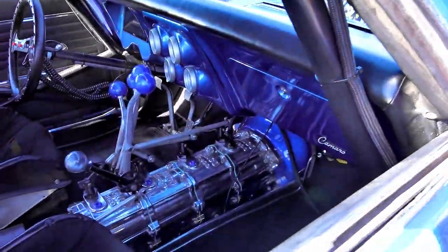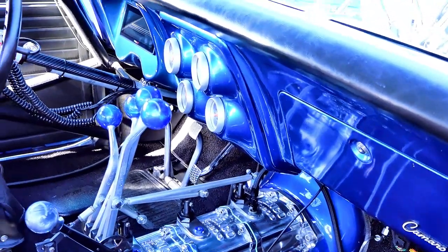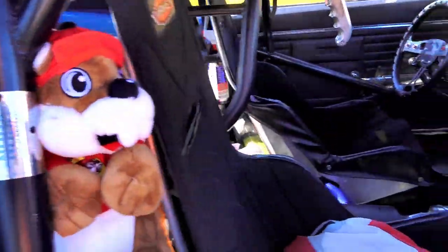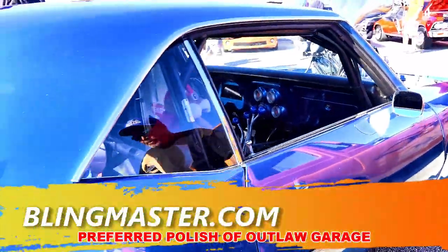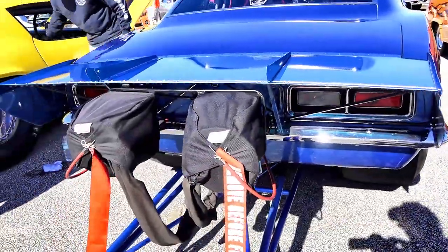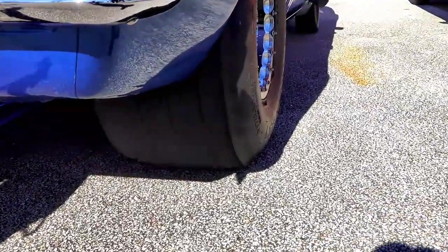It's connected to a Lenco five-speed with a 12-inch dual disc clutch. We run a 350-shot kit of nitrous and two 10-pound fire bottles for safety. The rear end is a Dana 60 with a 3.55 gear, and the tires are Mickey Thompson's 34-and-a-half by 17-and-a-half wide.